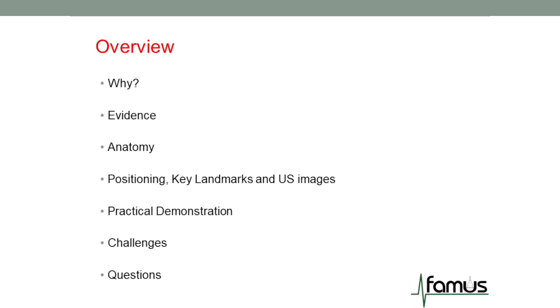The evidence behind why the landmark technique, which is our traditional method, does not work and why ultrasound is absolutely key — increasing the success rate. The anatomy of what we're trying to do, because if you don't understand the anatomy you won't understand why you may not be successful. Positioning of patients is absolutely key, the key landmarks of what we're looking for, the ultrasound images you will see. I will go through a practical demonstration as well, and the challenges you may face with difficult patients and anatomy.